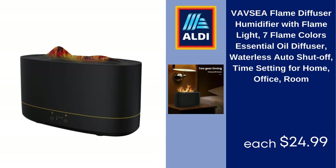Vavzia Flame Diffuser Humidifier with Flame Light, 7 Flame Colors, Essential Oil Diffuser, Waterless Auto Shutoff, Timer Setting for Home and Office Room, $24.99.